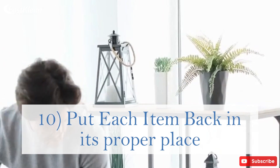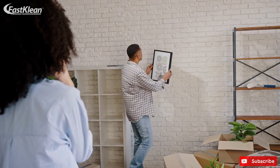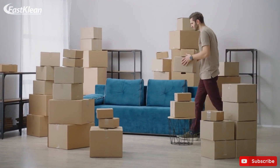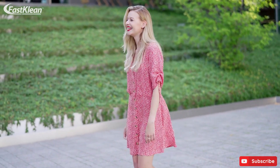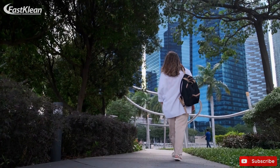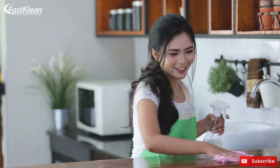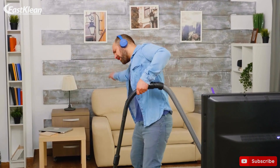Tip 10: Put each item back in its proper place. Arranging everything in the house can be a lot of work that nobody wants to do, but when you break it into pieces, it won't even look like any work to you. This is why it's better to have a home for everything in your house and always return each item after you're through using it. Cleaning can be close to a walk in the park when you know the way around it. When you practice simple cleanings that don't take much of your time and energy, you'll come to realize that you only have a few things to do when you want to do general cleaning.